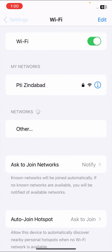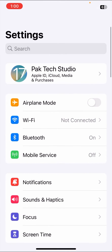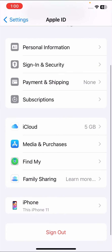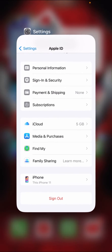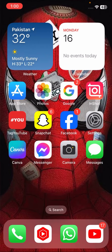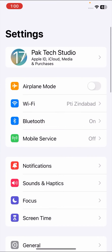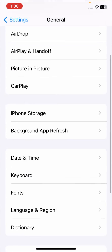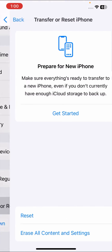If your problem is not fixed with that method, go to Settings and scroll down. Here you have to sign out of your Apple ID. Once you sign out, sign back in again and check whether your problem has been fixed or not.